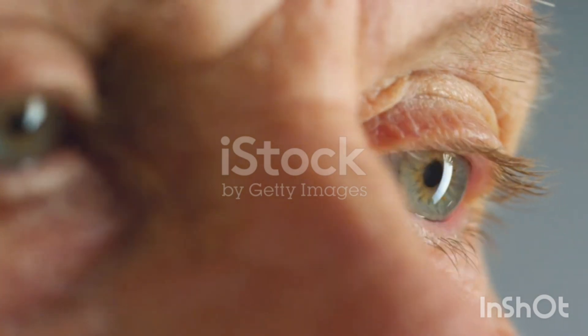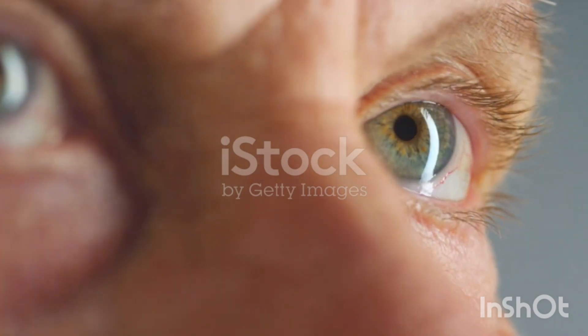Remember, the first step towards fighting any condition is understanding it. Share this video with anyone who might be dealing with pterygium. Together, we can help protect and preserve vision.